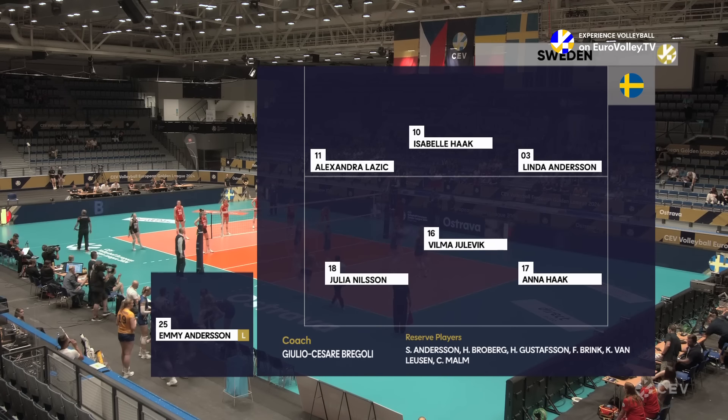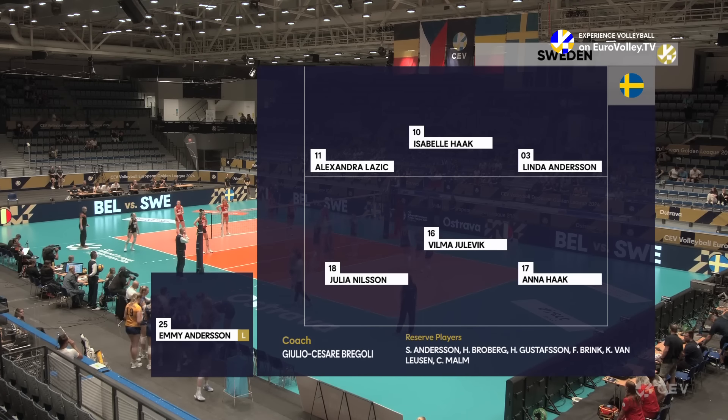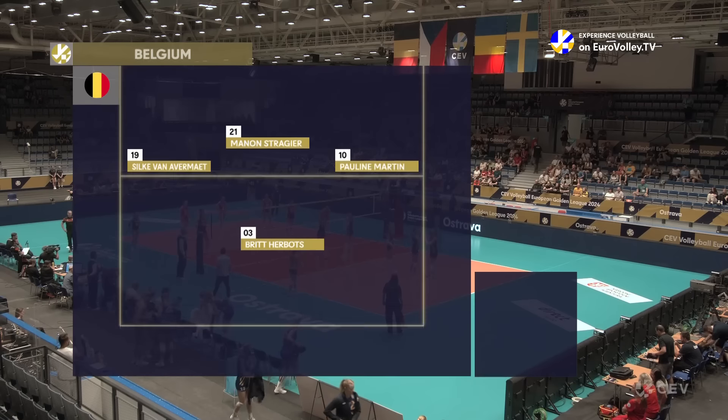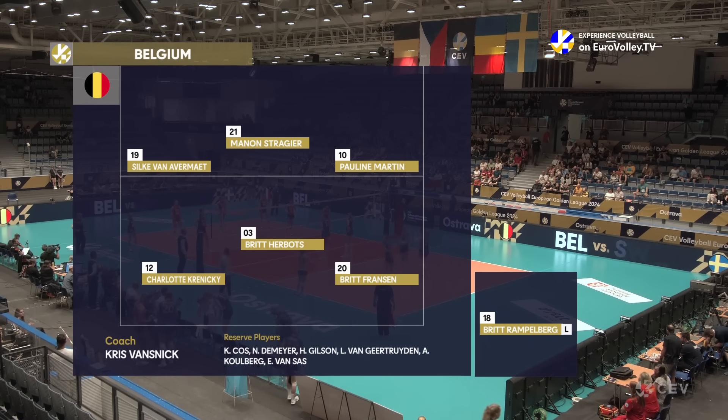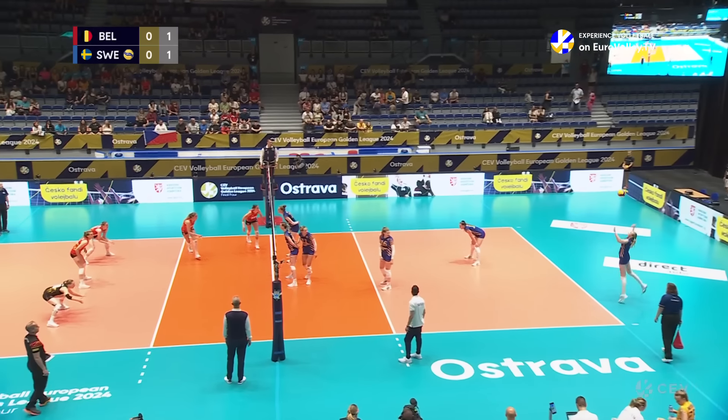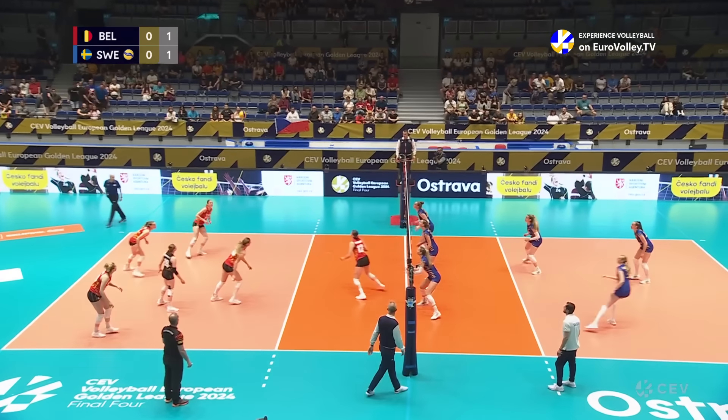Anderson Nielsen through the middle, Julevic setting with Isabella Hawke opposite Alexandra Lazic and Anna Hawke in those outside positions, with Emi Anderson as Libero. And for Belgium, Silke Van Avermaet and Brit Fransen. Pauline Martin is opposite the superstars to try and keep them out of the game.